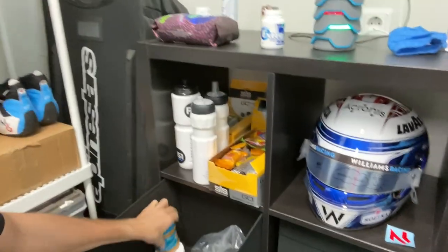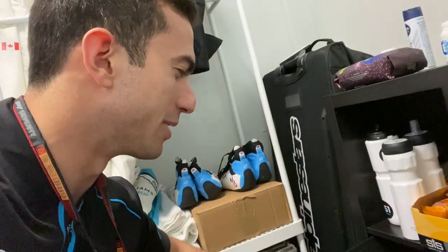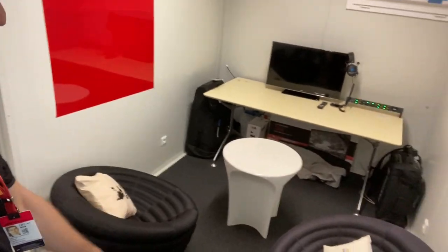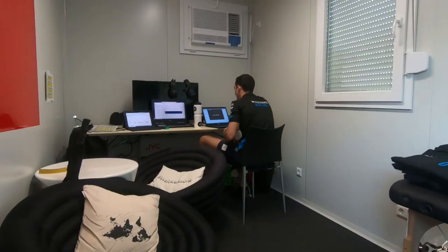Got some goodies in here — peanut butter, Nutella. The Williams guys know me too well. There's a massage bed, some comfy chairs, and for debriefs, instead of being with the engineers in person, we have an intercom system set up here for social distancing. The debriefs will be kind of online and virtual. Most importantly, we don't want to get too close to George — he's always walking around shirtless.